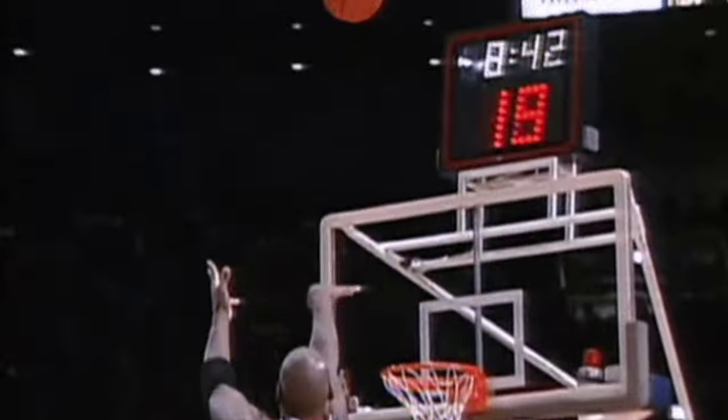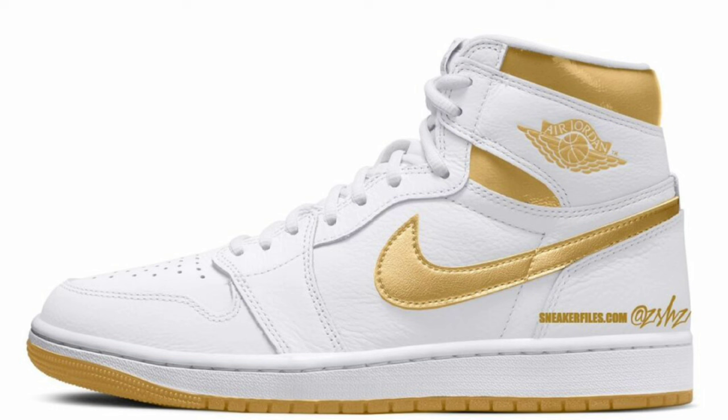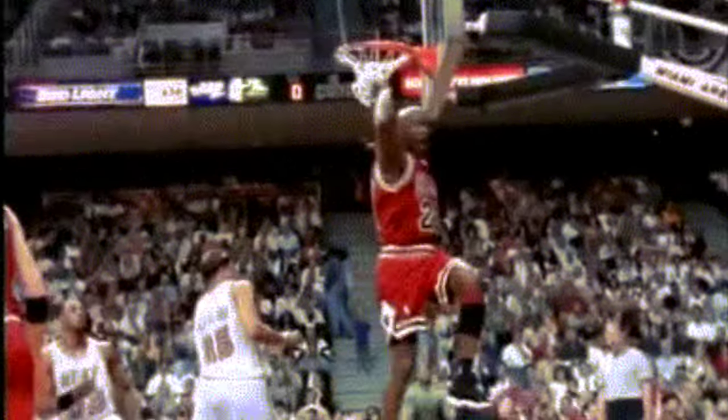Following that shoe, we got another women's exclusive — the Air Jordan 1 High OG Metallic Gold, retailing for $180. White, metallic gold, and gum light brown makes up the color scheme. This features a white leather base with metallic gold accents on the collar, swooshes, wing logo, and Nike Air branding on the tongue labels. You have a white midsole with a gum light brown outsole. Let me know your overall thoughts about these.